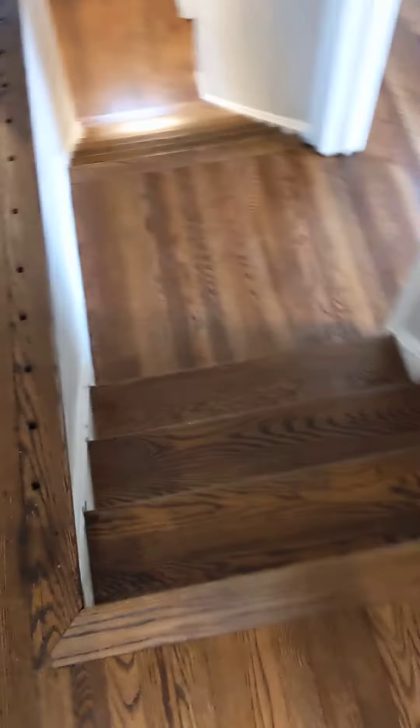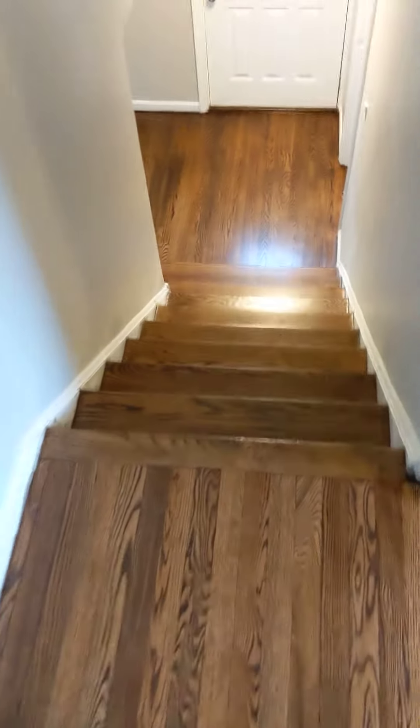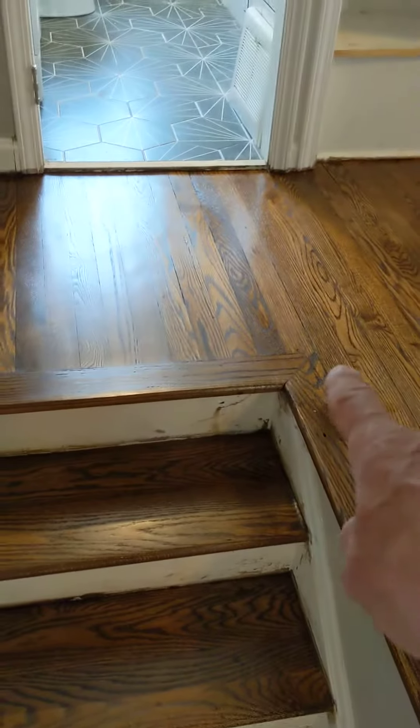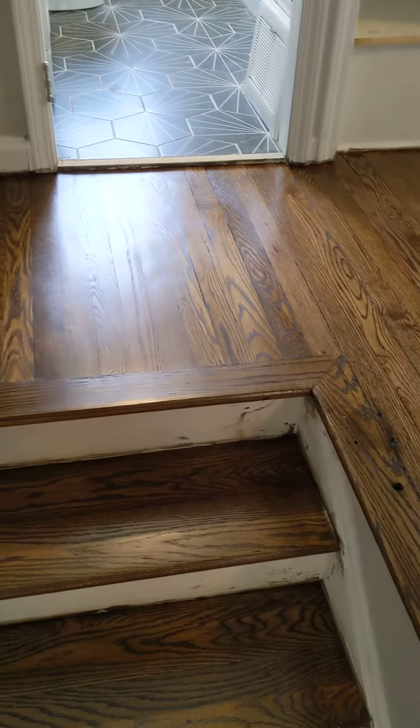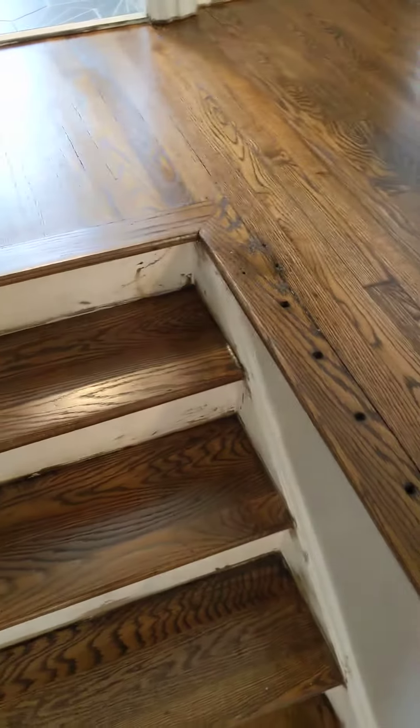Stairs turned out wonderful, so we have to put this wrought iron railing back in. If you look, I had to remove this piece of stair nose because the dogs had eaten it off, so I replaced that. And then Mike, of course, sanded all the edges on all these other steps on this edge.